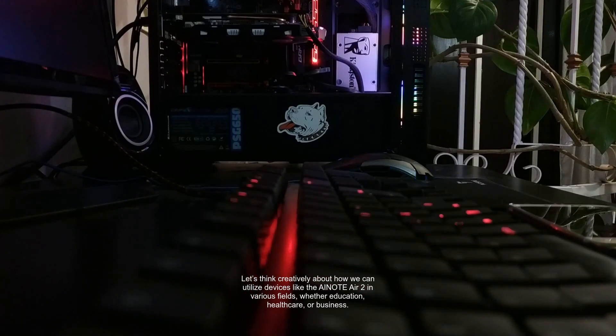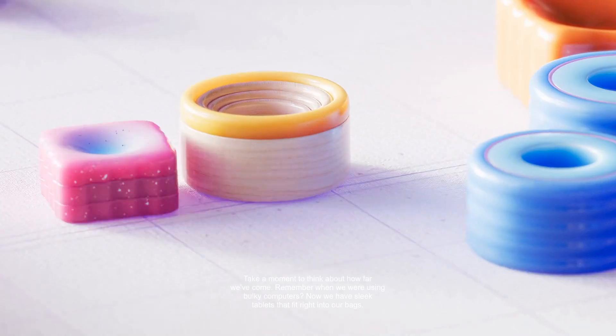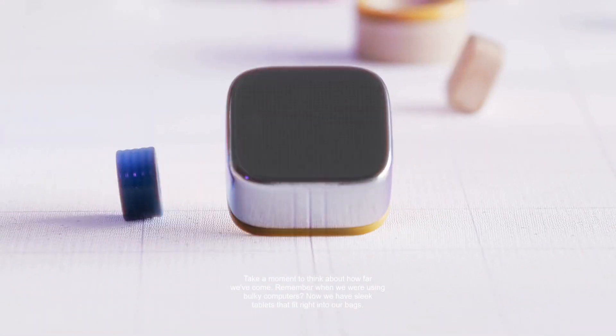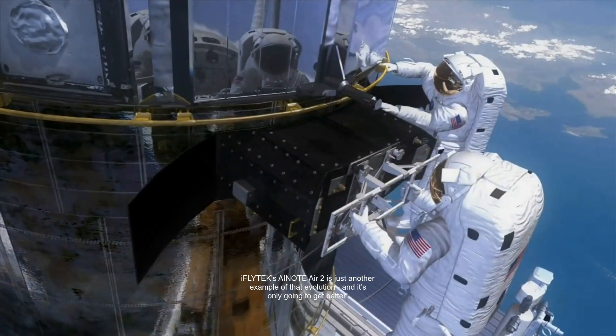Let's think creatively about how we can utilize devices like the Anote Air 2 in various fields — whether education, healthcare, or business. The brainstorming sessions we have as a community can lead to innovative ideas that challenge the status quo. Take a moment to think about how far we've come. Remember when we were using bulky computers? Now we have sleek tablets that fit right into our bags. The Anote Air 2 is just another example of that evolution, and it's only going to get better.